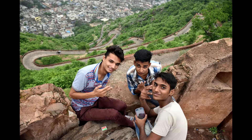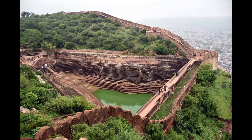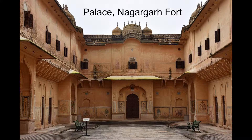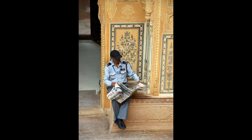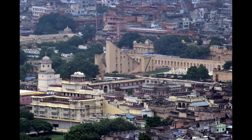I met some locals at the top. I arrived before the fort opened, so I had some time to kill. The palace didn't compare to Amber Fort, but it was still impressive. There were great views from the top — here's the City Palace and Jantar Mantar.